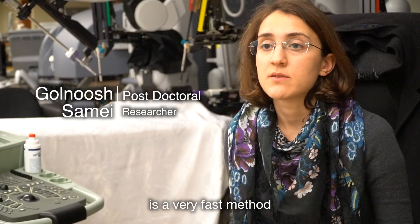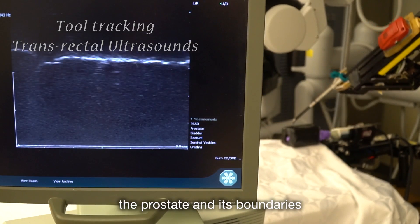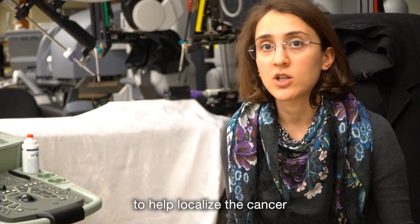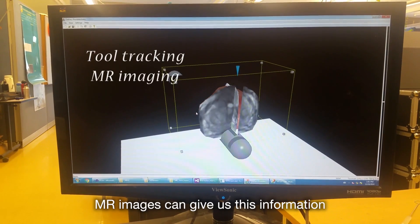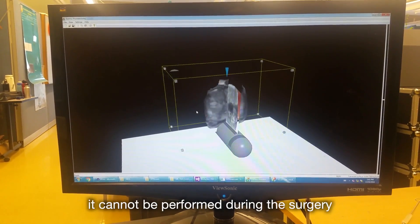Transrectal ultrasound is a very fast method which can visualize the prostate and its boundaries. However, it does not carry enough information to help localize the cancer. MR images can give us this information, but unfortunately it cannot be performed during the surgery.